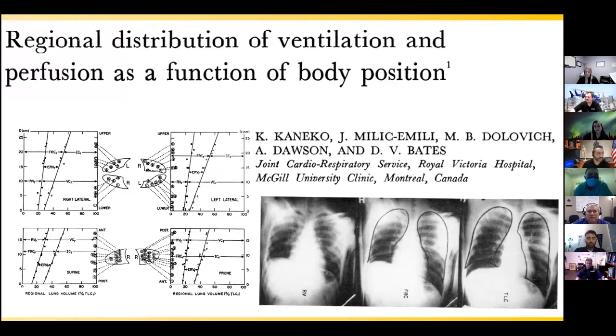Good morning, everyone. My name is Ruben Troncoso, and I'll be talking about the physiology behind the prone patient and the evidence of why we do what we do. The story behind the prone position really begins in the 1960s in Montreal, Canada, where a group of five researchers looked at healthy lungs to see how body position changes ventilation and perfusion ratios. They made eight healthy patients breathe in xenon and performed basic pulmonary function tests, placing patients in left lateral decubitus, right lateral decubitus, prone, and supine.